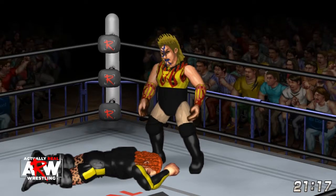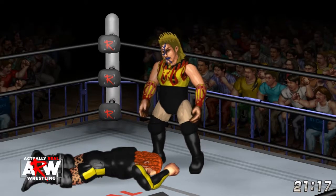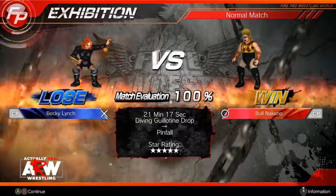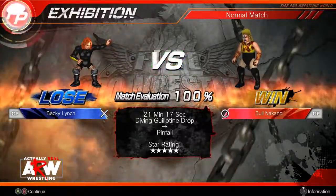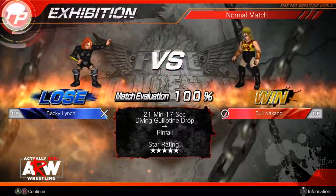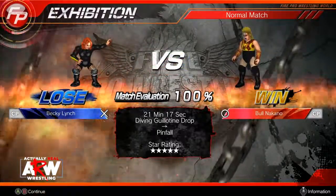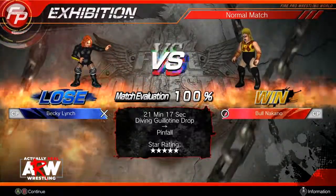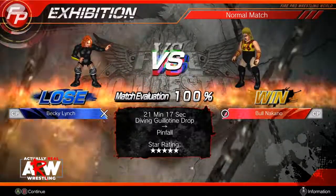What a first showing by Bull Nakano, knocking off the top female performer in all professional wrestling. 100% match evaluation and five stars. What a performance by these two — and you can certainly expect to see both of them back on Actually Real Wrestling in the near future.